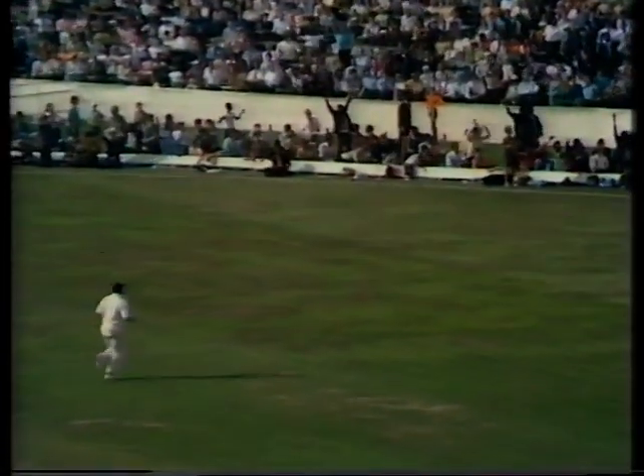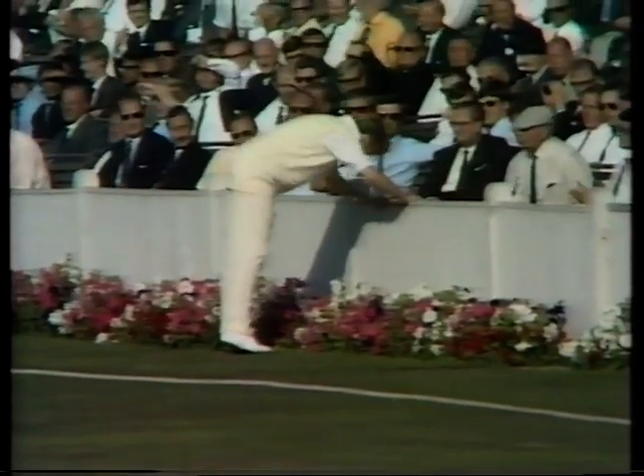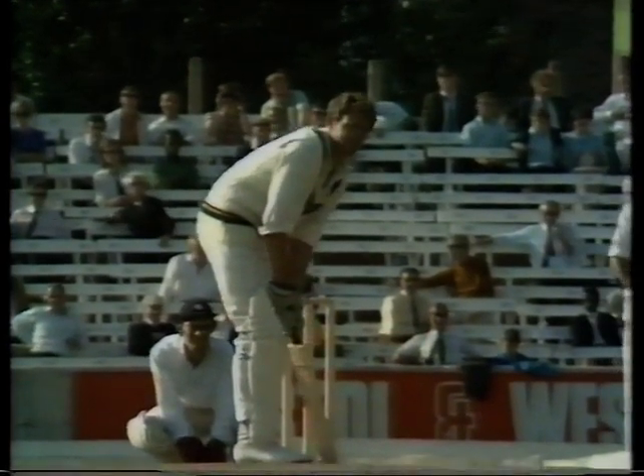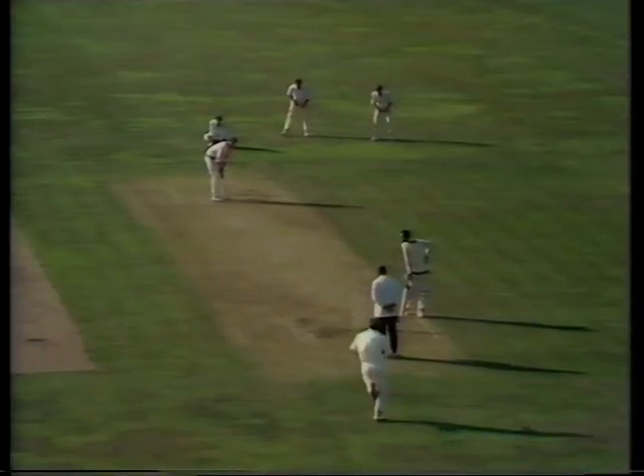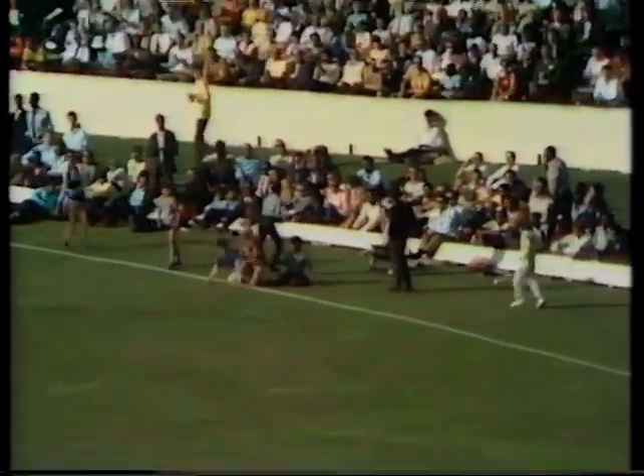What a shot there, scattering into the crowd, straight up over the top of the rope. Driven fiercely and straight back — it's a chase there for Lever, he's just going to be unlucky. And a superb shot, no hesitation, no doubt about that by anybody. Dropped just slightly short of a length.